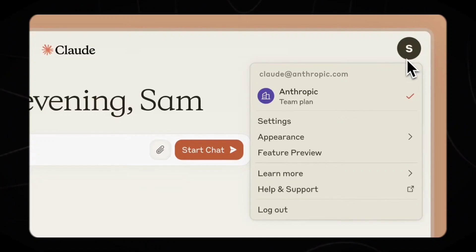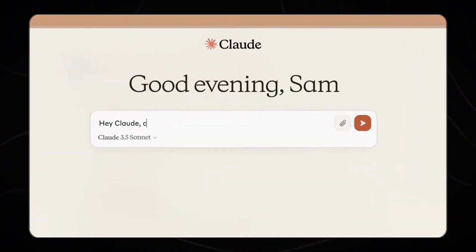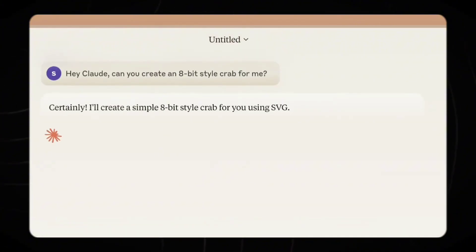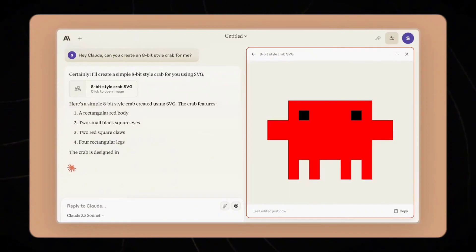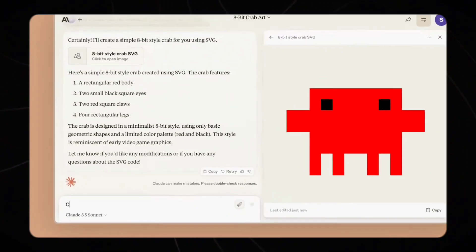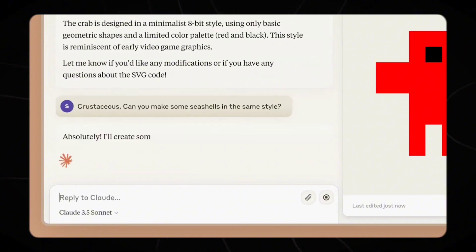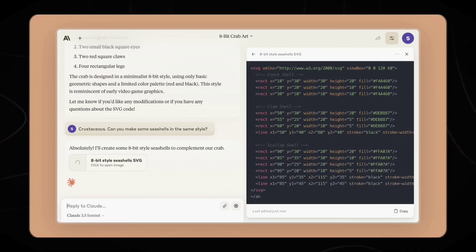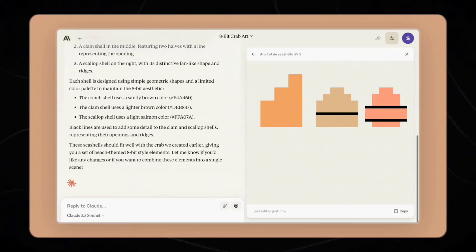Number 9: Twice the speed of its predecessor. The model boasts processing speeds twice as fast as Claude 3 Opus. This significant performance boost has far-reaching implications for users across various sectors. The increased speed allows for more efficient handling of complex tasks and multi-step workflows. This speed enhancement, combined with Claude 3.5 Sonnet's advanced reasoning capabilities, opens up new possibilities for real-time AI applications. Industries that rely on quick decision-making, such as finance and healthcare, stand to benefit significantly from this improvement.